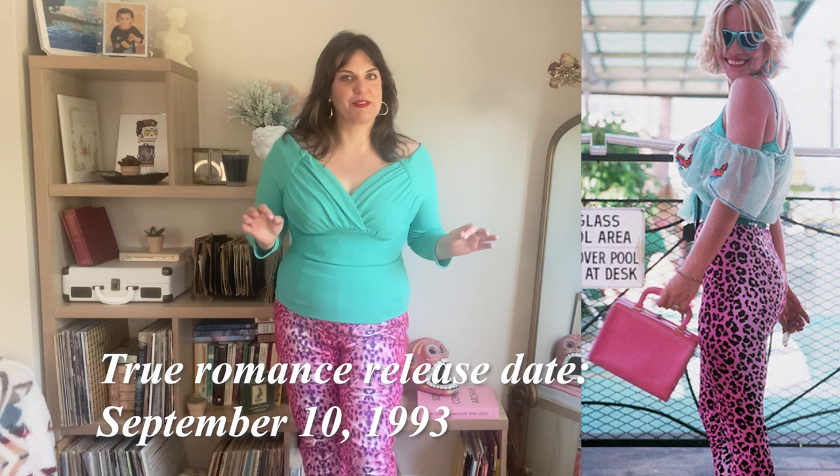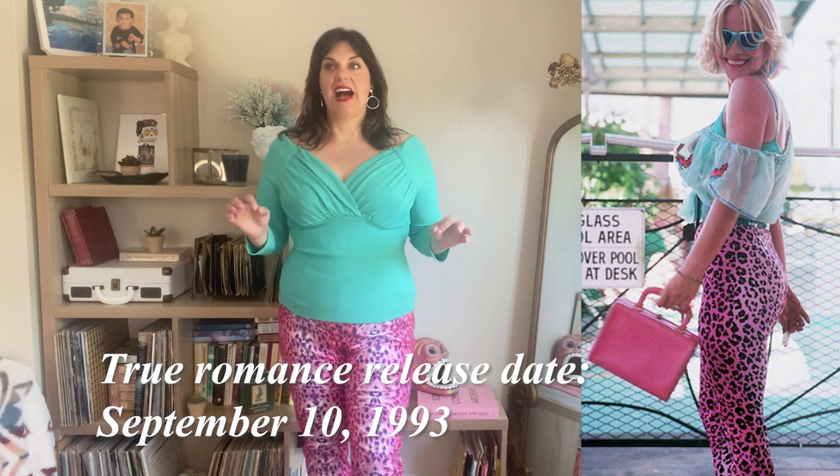Way to think the whole outfit through — thank you, Vixen. This is one of those outfits that when I saw it, I thought, oh my gosh, I have wanted an outfit that makes me look like Alabama Whirly from True Romance since I was 10.